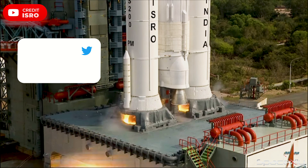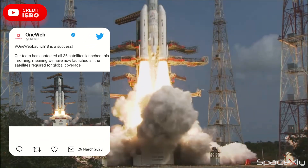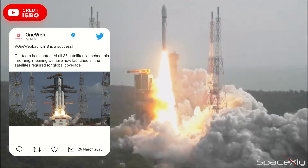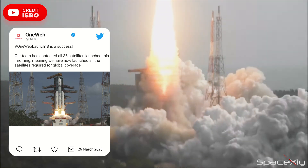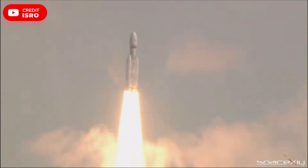OneWeb Launch 18 mission was successfully launched from India yesterday. The medium lift vehicle, the LVM-3 rocket, sent the last batch of 36 OneWeb Gen 1 satellites into orbit. With this mission, OneWeb completed the launch of its first-generation low-Earth orbit satellite constellation.